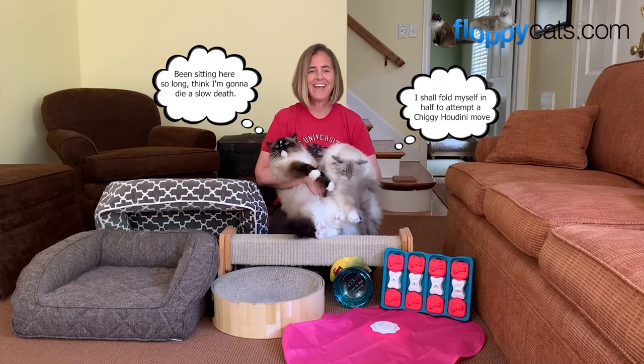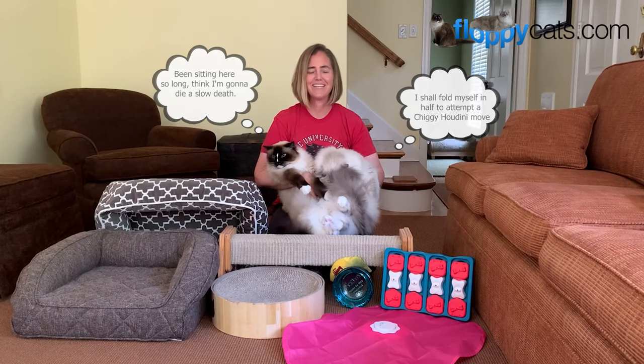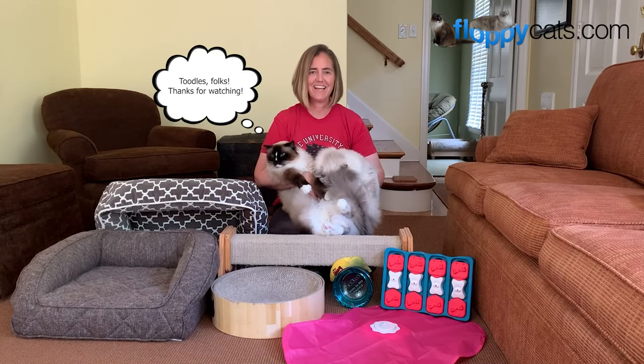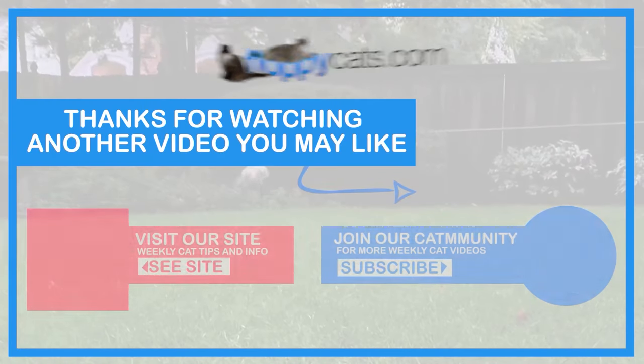Alright guys, that wraps it up for our favorite cat products video. Thank you so much for watching. If you have any questions please don't hesitate to ask, and we will see you next time. Bye for now.